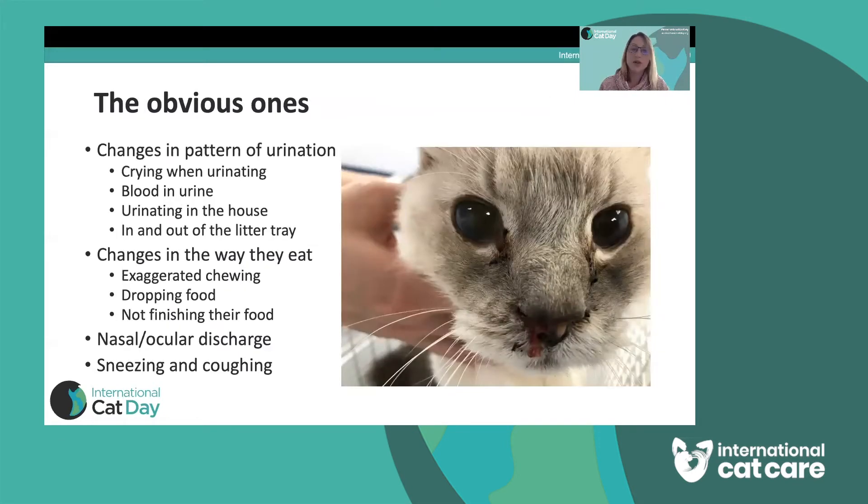More obvious signs — particularly if your cat uses a litter tray — include discomfort when urinating: crying out when passing urine, passing just a tiny amount and then coming back to the tray again. Urinating in the house on soft furnishings or in inappropriate places can be a sign of either a medical or behavioural problem and should prompt a vet visit. Cats can also change the way they eat — chewing on one side of their mouth or dropping food. Other things to notice are nasal and ocular discharges; the cat in the picture here has a bloody, nasty nasal discharge, which would be cause for concern.